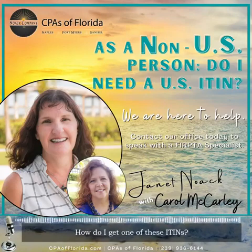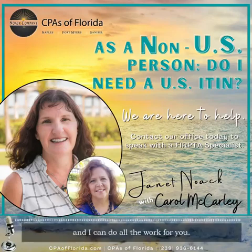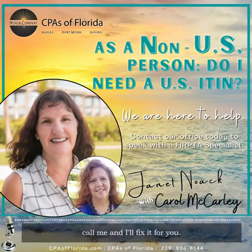How do I get one of these ITINs? Well, first you could just call me and I can do all the work for you. But if you have the time and the desire, you could go to IRS.gov and fill out Form W-7. And when that doesn't work, or you get no response from the IRS, or it gets denied, call me and I'll fix it for you.